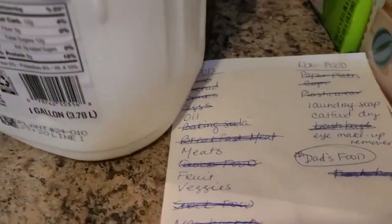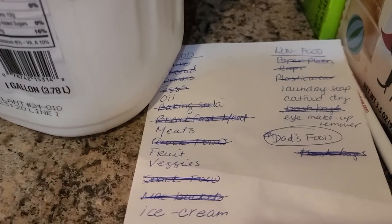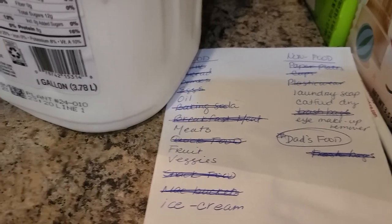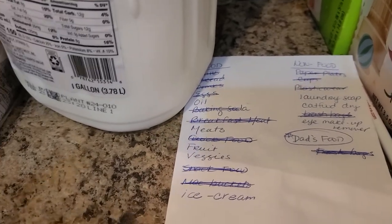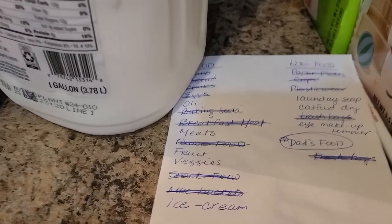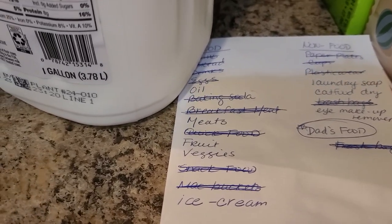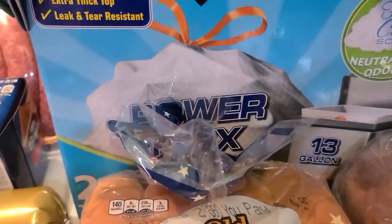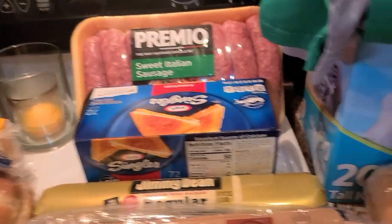That was my list — I also wrote down dad's food because I usually get his stuff from Walmart, like sardines and V8 low sodium. Still a few things I have to get from Walmart, and I definitely have to get Elijah's ice cream. We bought a big old box of trash bags. And I am so tired with all this stuff to put away.